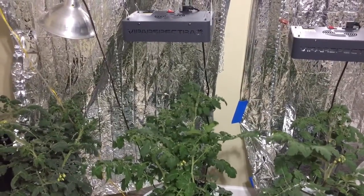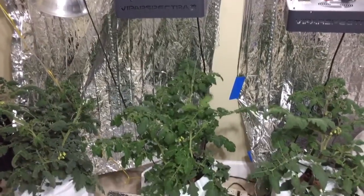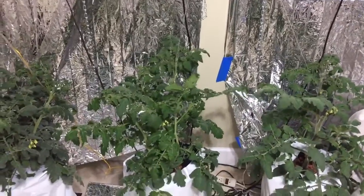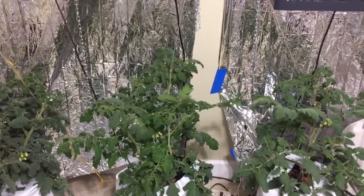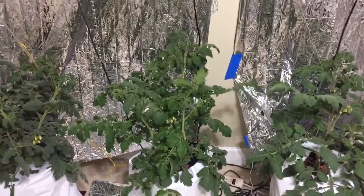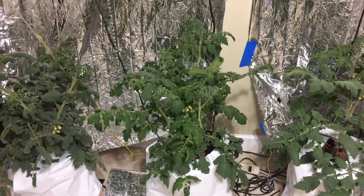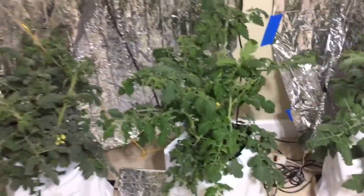We are on day almost 10 since the last nutrient blend, and I was getting a little bit panicky just looking at the plants and their current state. What I suspect is that they are drinking a lot more than I expected, sucking up the nutrients, and they're deficient of something, I believe. I've adjusted the pH a couple times, but it just continues to remain elevated.